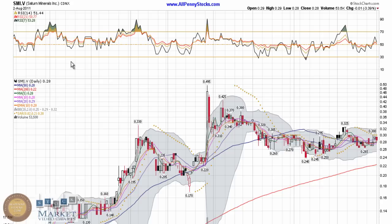This is a video chart presentation of Saturn Minerals Inc., brought to you by AllPennyStocks.com. Saturn Minerals trades on the Toronto Venture Exchange on the ticker SMI.